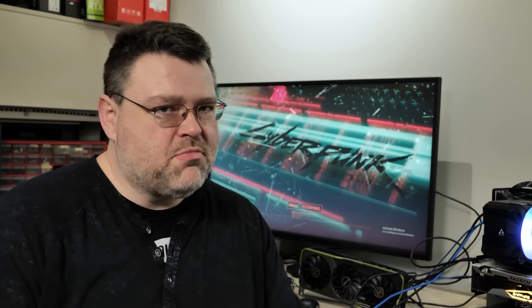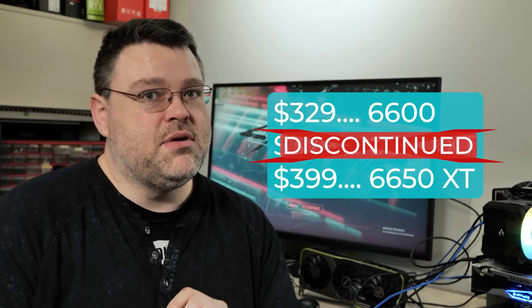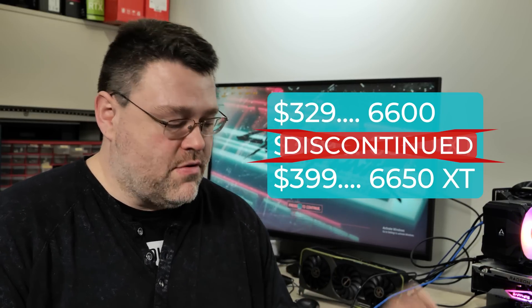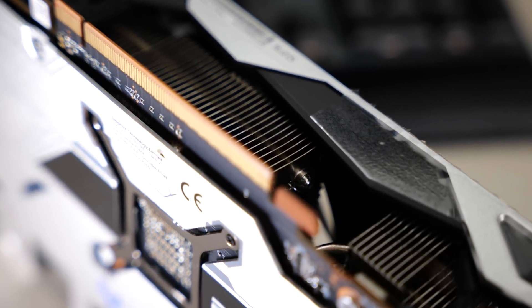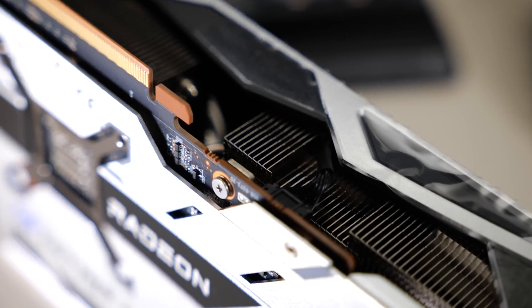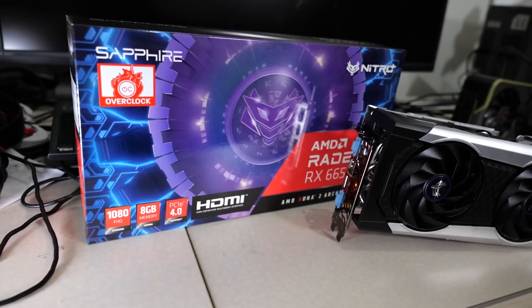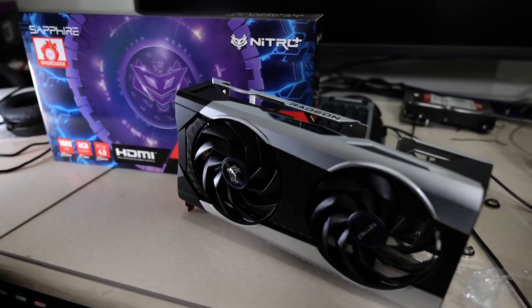Pricing is the most important aspect. The 6600 is $329 MSRP, the 6600 XT is $379 MSRP, and the 6650 XT is $399 MSRP. Partner versions such as this one from Sapphire are probably going to be a little more than MSRP, because it's got a bigger heatsink, better cooling, a single 8-pin power connector, and the Sapphire special sauce. It makes sense it's going to cost a little more.